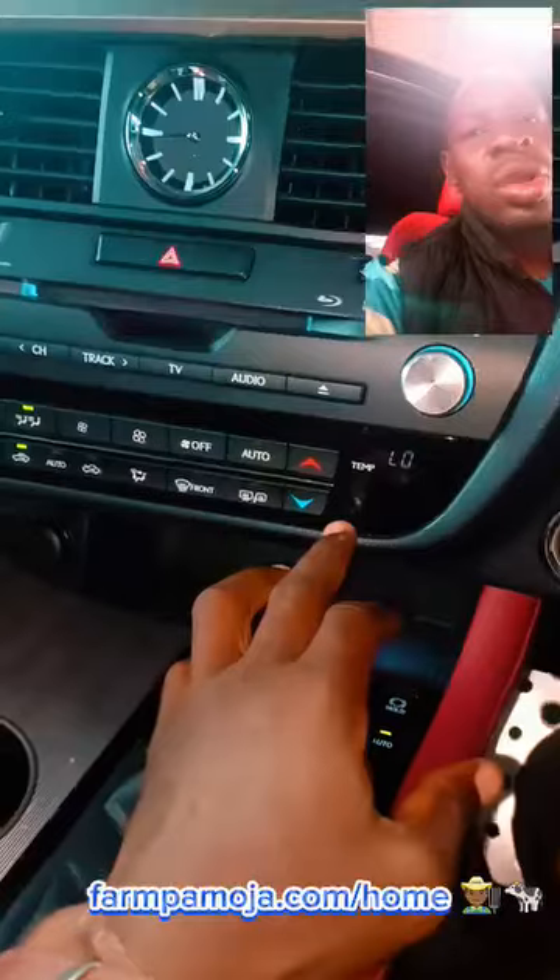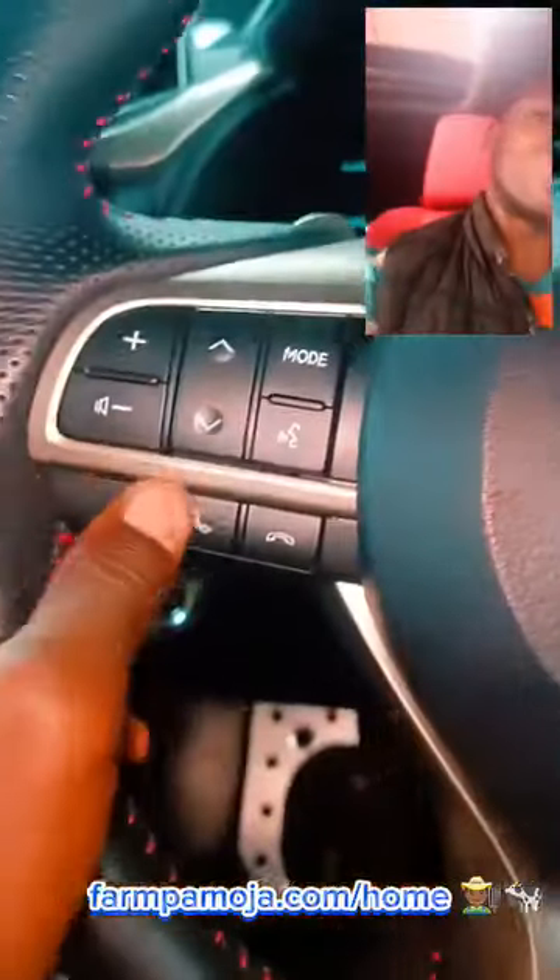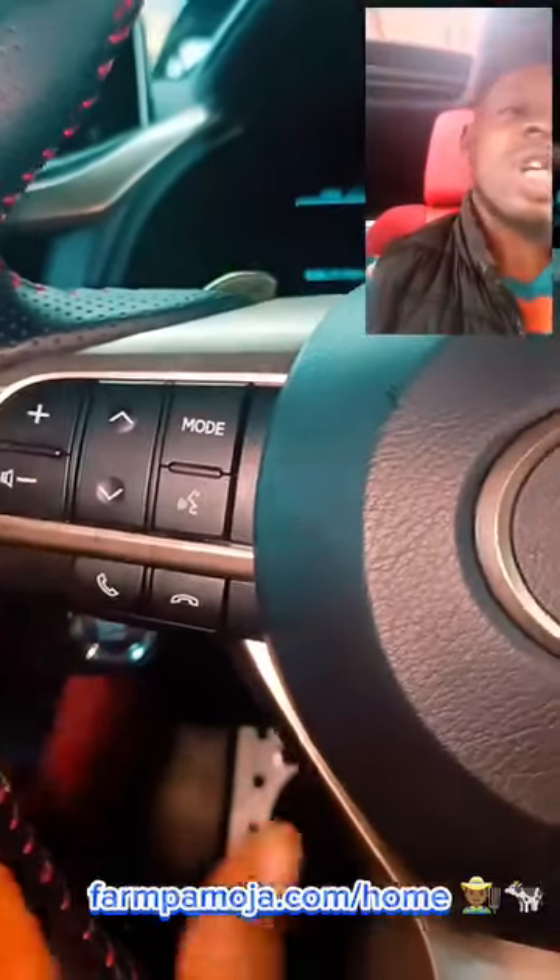You've got heated seats and dual-zone automatic climate control. You can also control your features from here — your sound, and there are paddle-shifters.